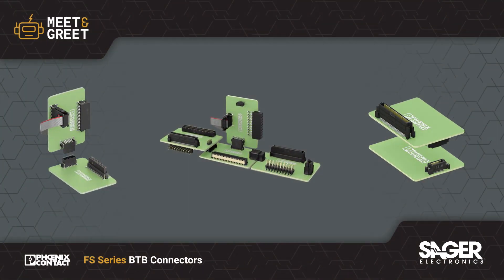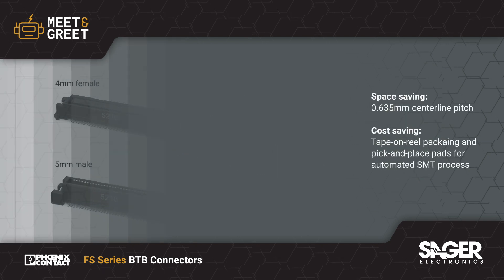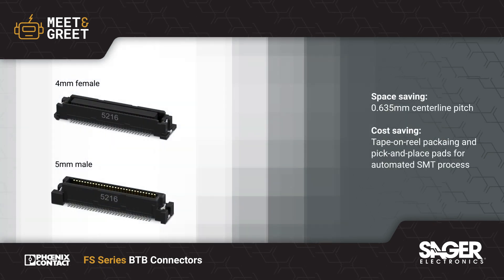Phoenix Contact FS-Series board-to-board connectors are now available from Sager Electronics. The FS-Series is an expansion of Phoenix Contact's proven fine-pitch portfolio of connectors.